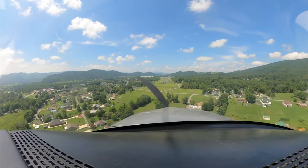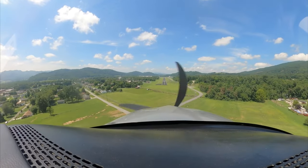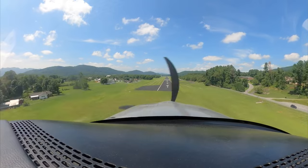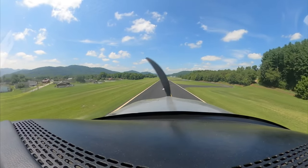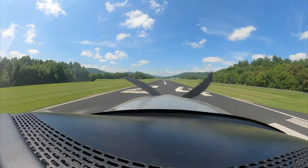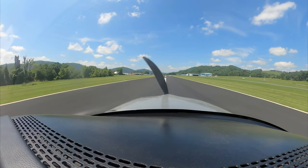It looks identical. Yep, you're right. Just hold on, be quiet for just a second. Be okay? Okay, told you it was pretty.